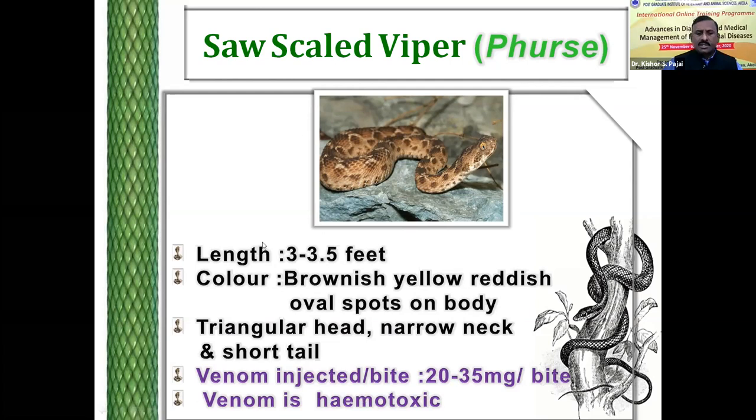The fourth poisonous snake of India is the krait. The length of the krait is 2.5 to 3 feet. It is very black in color. The venom of this snake is more toxic than cobra as well as viper. This venom is more toxic than cobra, but the venom injected by the krait is in small amounts.